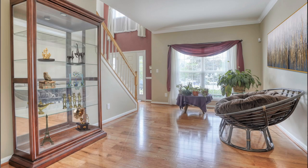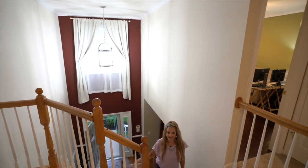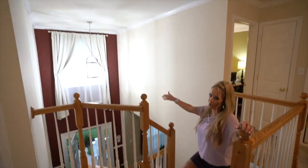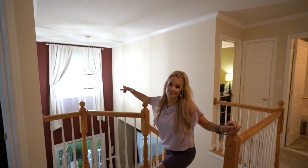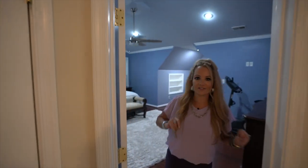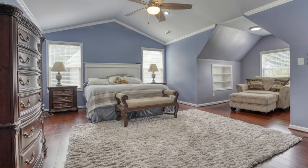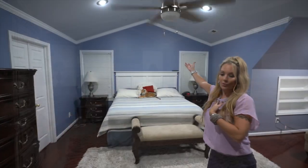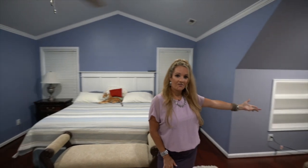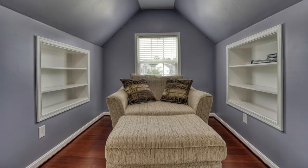Follow me upstairs — there's a lot to see up here. As we come up the stairs from the two-story foyer, check out this beautiful large window with window treatments and gorgeous lighting element. We walk into the first of four bedrooms upstairs: the primary suite. Look at the vaulted ceilings and again the crown molding — everything here is exquisite.